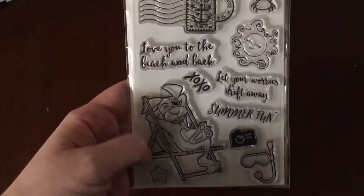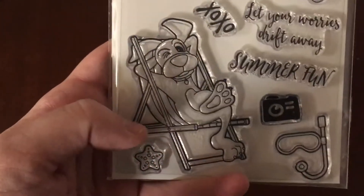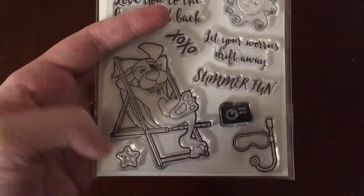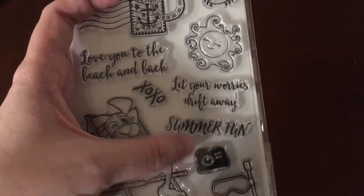I love this stamp set. It's got this super cute little puppy dog here and he's just chillaxing in his beach chair. And then it has all these little beach images — the starfish, the goggles — of course that's not really a beach image, but summery.